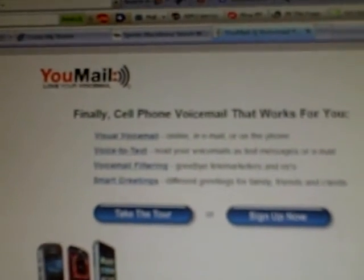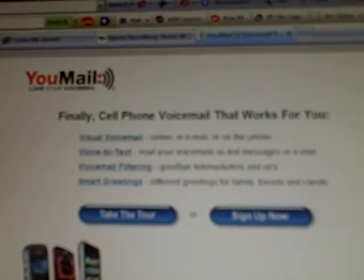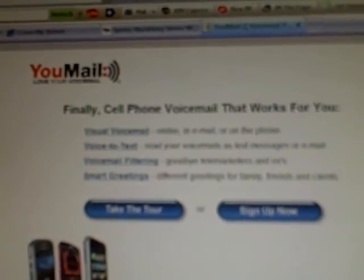Get those on your BlackBerry Storm right now and get operating system 4.7.0.103. It's by far the most solid operating system so far for the BlackBerry Storm.